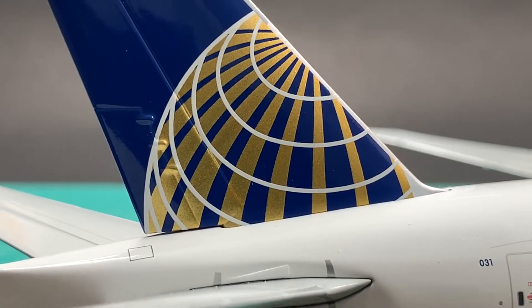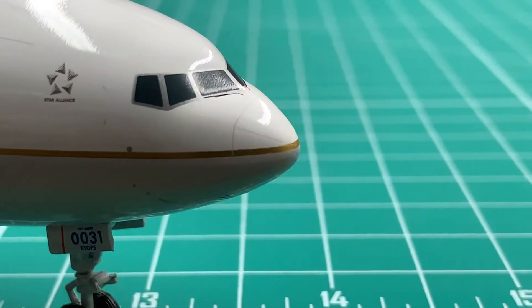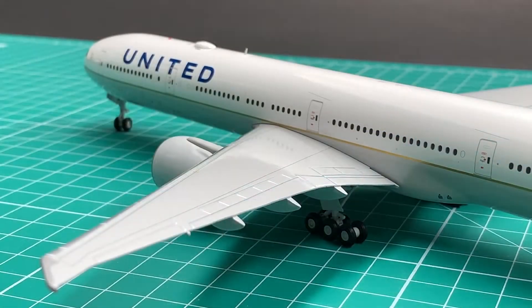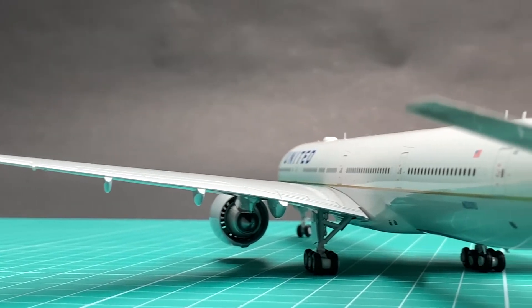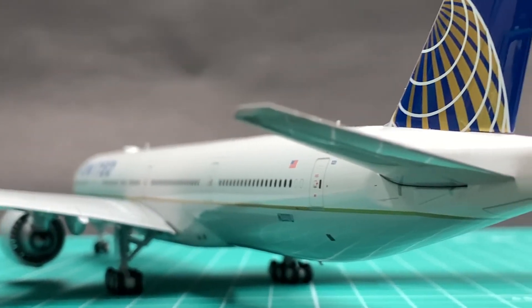The coloring of UA's white, blue, gold, and grey are very sharp and precise. The grey color on the wings and horizontal stabilizers is also very realistic. I will give painting a 9.